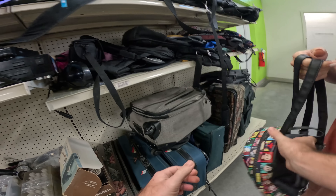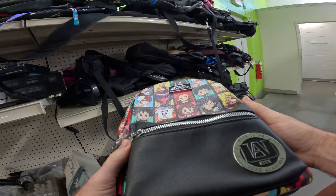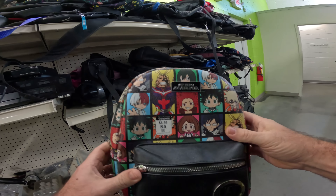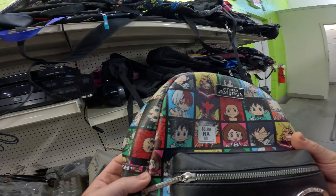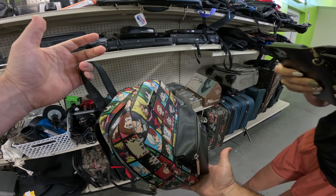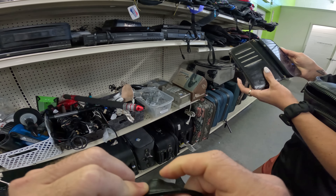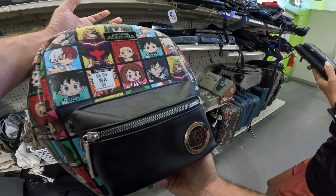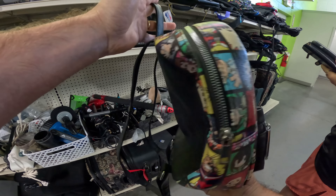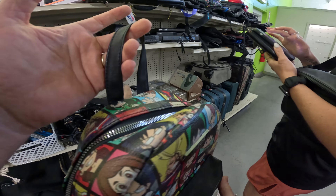It looks like a Loungefly — I thought that's what it was. Plus an Archer. Listed for $60, see if it sells. Listed for $35 here. It's probably $6.99 here. It's in good condition though. I think it's anime or something — I don't know much about that.